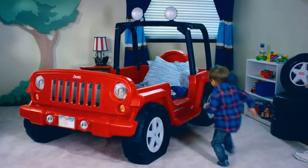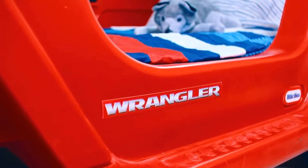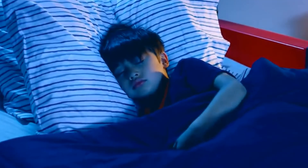There's nothing like getting your first car. Introducing the Little Tikes Jeep Wrangler toddler to twin bed, styled just like a real Jeep. Now sleep time is an adventure and fun. Your kids will be dreaming of an open road and a bed that grows with them.